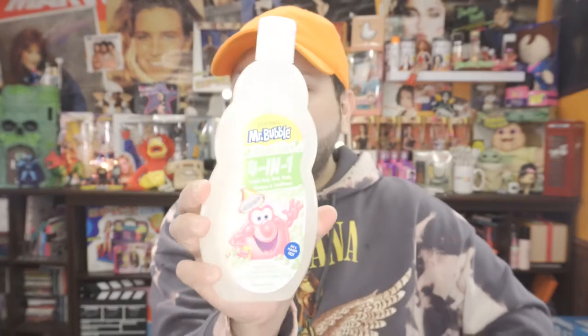The next item I picked up — you guys can see it — is Mr. Bubbles Clean Skin 4-in-1. It says extra gentle, hypoallergenic, fragrance free and tear free, pediatrician and dermatologist tested, made in the USA, dye free and paraben free.